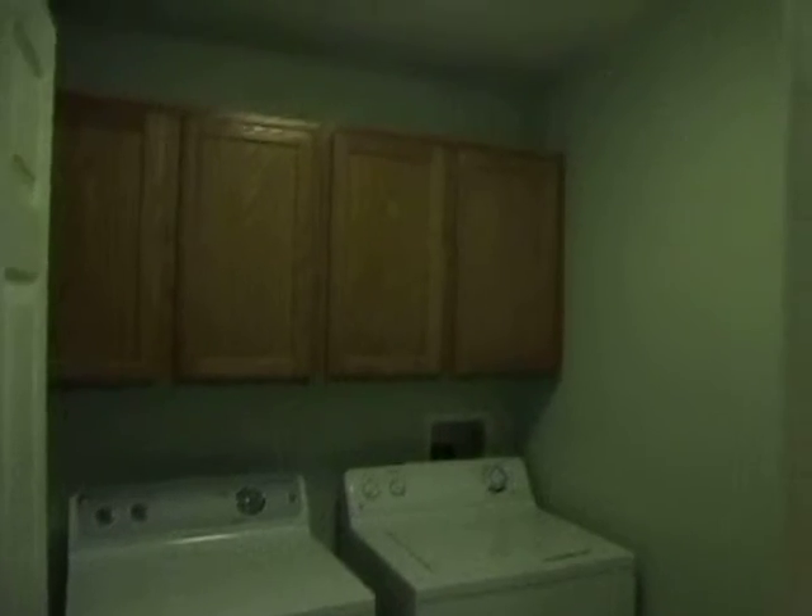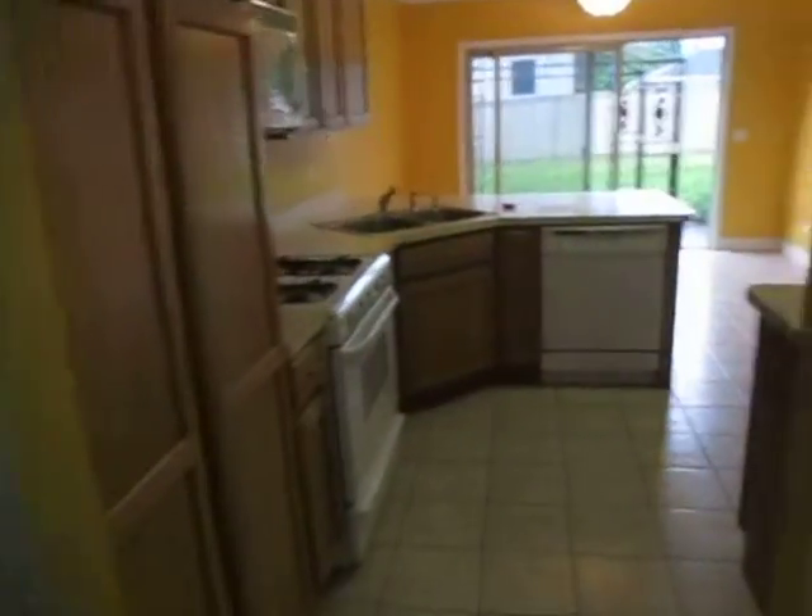Through the kitchen, first stop on the left is the laundry room with washer and dryer in there. And here's our garage — not the best light, but trust me, two cars can fit in there.